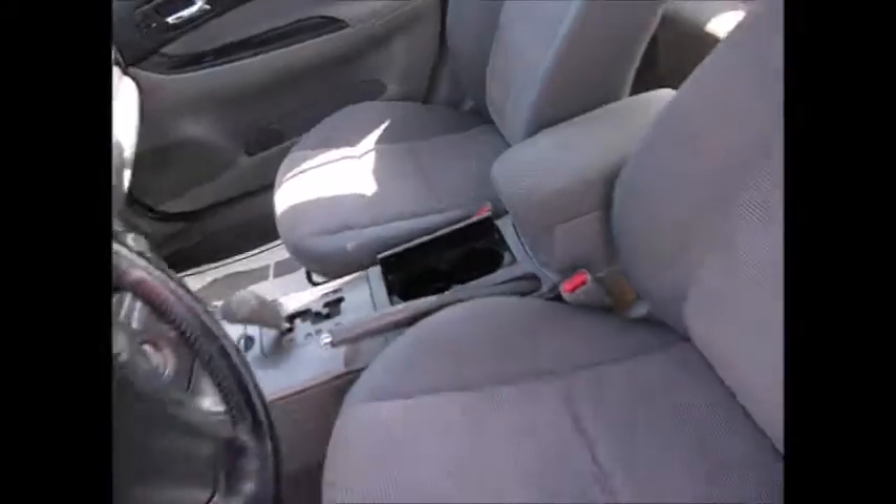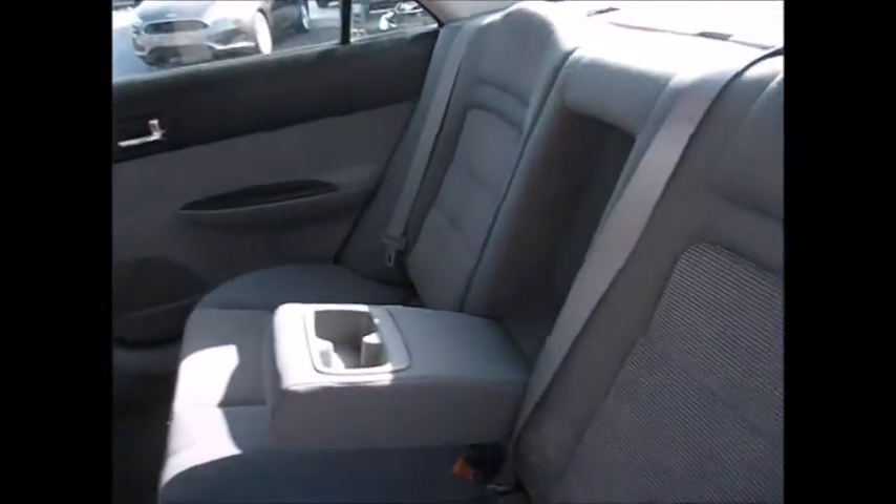Seats are in great condition. Taking a look into the back seat — you have the ability to seat three adults in the back. These seats do fold down for access into the trunk.